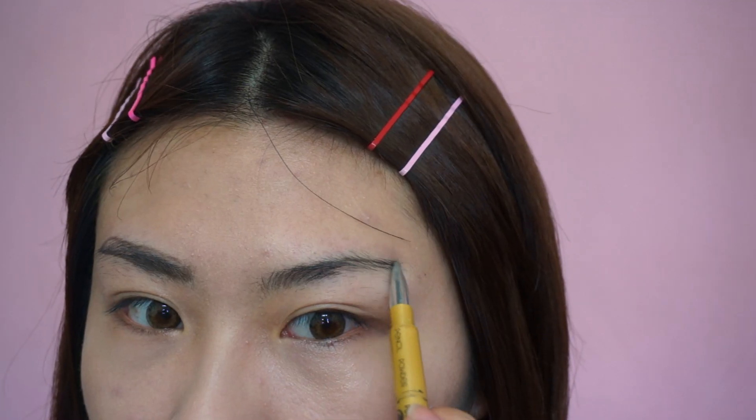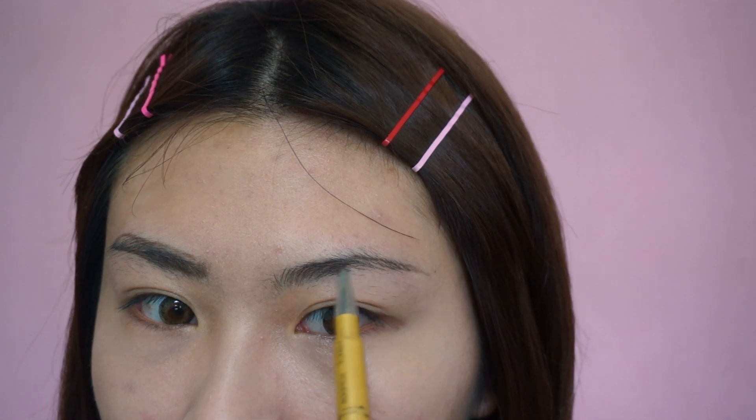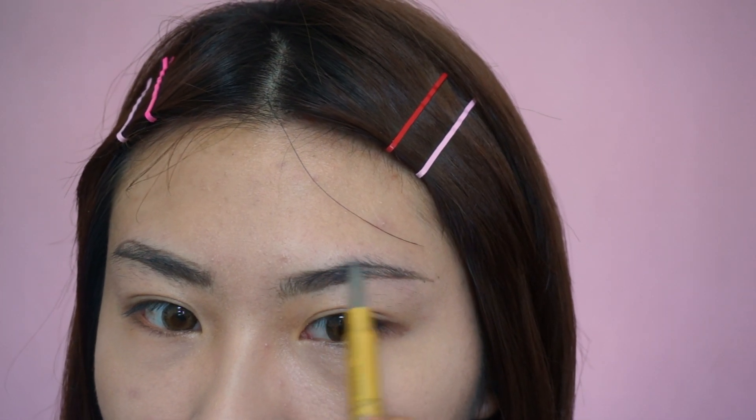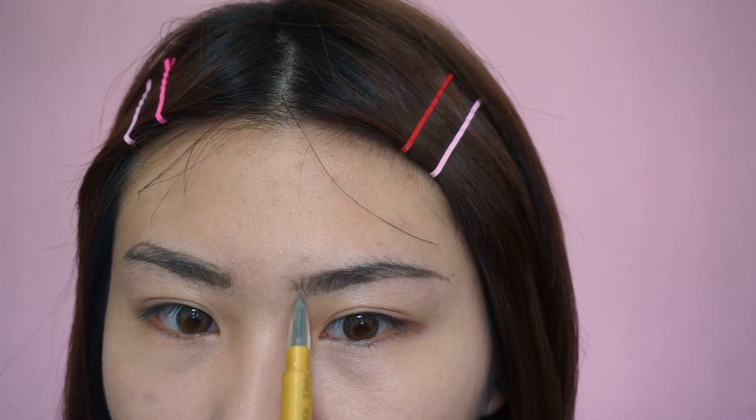用RCMA的蜜粉定妝完之後就可以來畫眉毛囉。我用的是Excel的眉筆，先把毛流梳順之後，從眉峰的地方開始描繪，我會有一點拉長眉尾，再輕輕的帶到眉頭，用直立的方式描繪出毛流感。